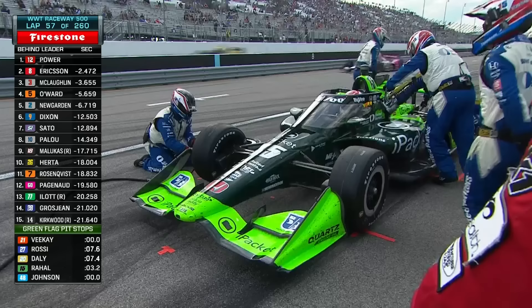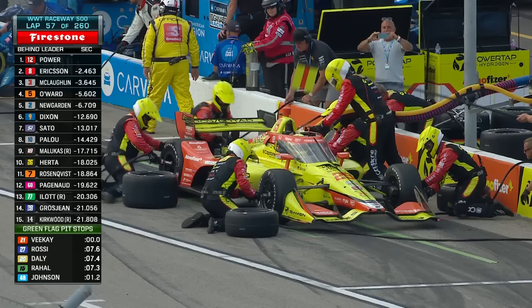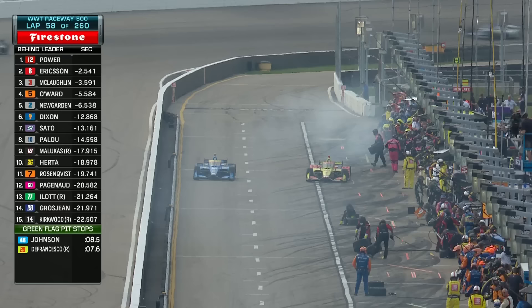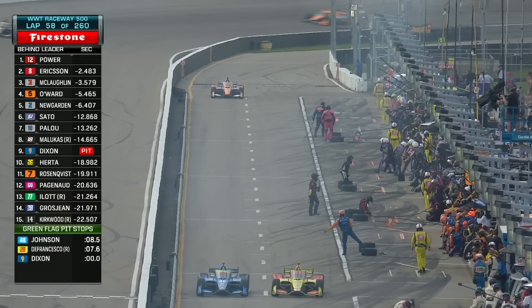Graham Rahal is also coming in. This is a little bit early to be able to do it on three stops — they're going to need to caution a big fuel save. You need to average basically 65 laps per stint to do it on three stops. First of the top-10ers along with Alexander Rossi — out goes Devlin DeFrancesco and Jimmy Johnson. Pit lane has been frantic in the recent moments.